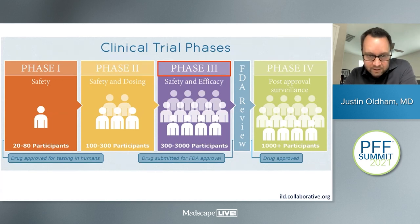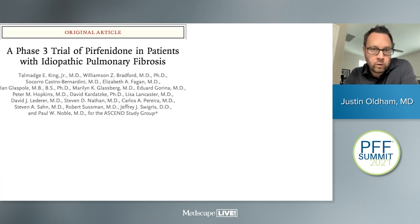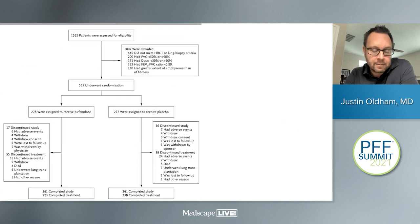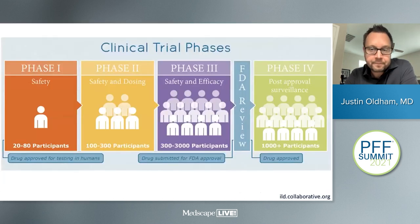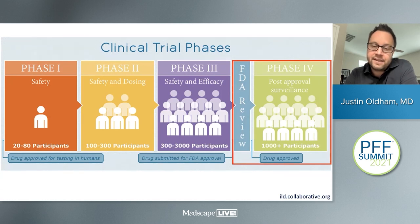Based on phase three data, the FDA reviews the drug and, if both safe and efficacious, approves it. Phase four studies are done looking at post-approval surveillance for new safety signals. IPF has had a long history — roughly 35–40 years — of clinical trials, most of which unfortunately have not panned out. The two most successful are pirfenidone and nintedanib, published in 2014. Many trials showed essentially overlying lines when looking at vital capacity change, indicating no efficacy. A few trials showed drugs thought to be potentially efficacious — prednisone, azathioprine, and N-acetylcysteine in combination — actually increased risk of death or hospitalization compared to placebo.